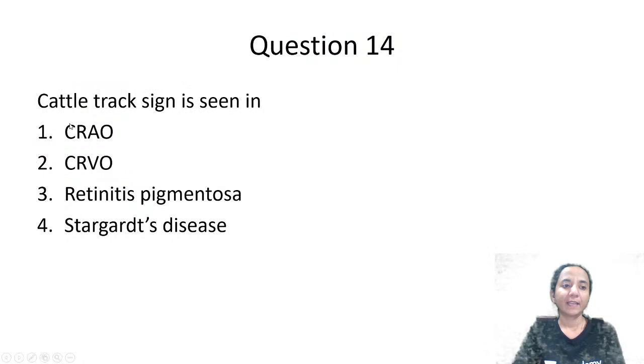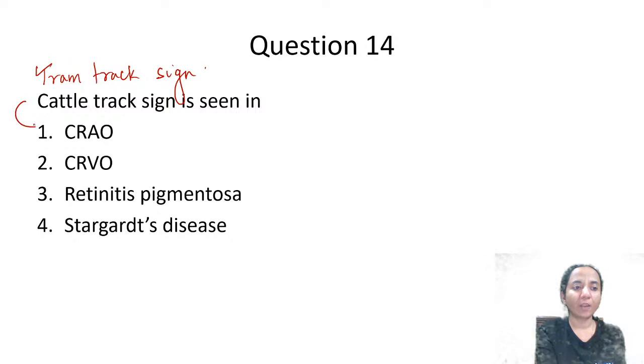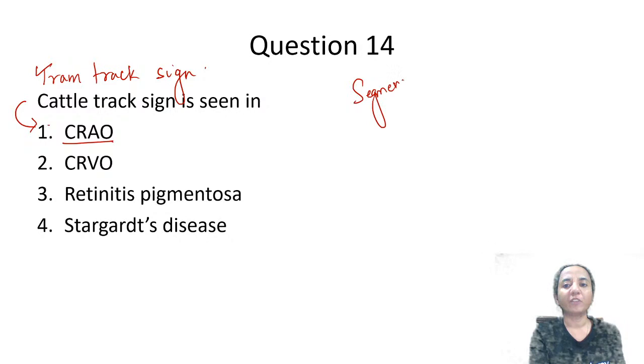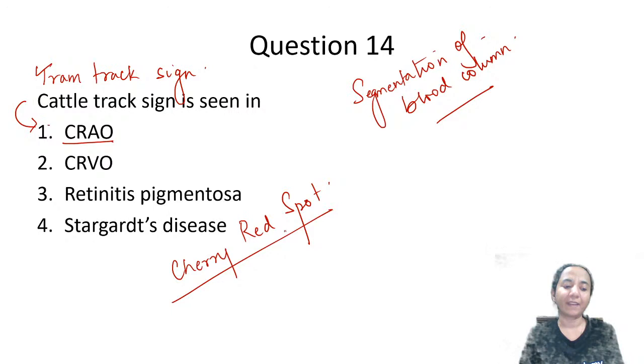Where do we get to see cattle tract sign, also called tram tract sign? Options are CRAO, CRVO, retinitis pigmentosa, or Stargardt's disease. Cattle tract sign is seen in CRAO — central retinal artery occlusion. It refers to segmentation of the blood column in the occluded blood vessel. In the acute stage of CRAO, the appearance is called cherry red spot — the retina is pale and only the fovea is bright red. Tram tract or cattle tract sign is another important one-liner from CRAO.